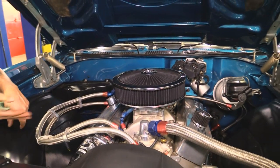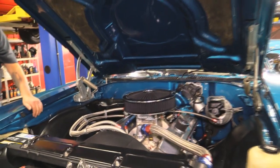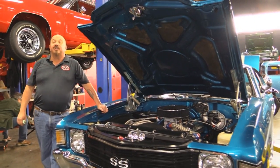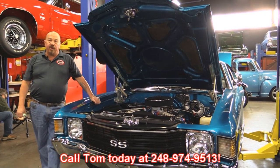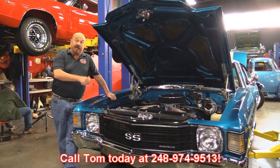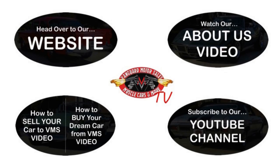Slip some mirrors underneath the car, get that hood up, show it off. Go to any car show, you're going to be the talk of the show. Give us a call at 248-974-9513 and let Vanguard Motor Sales park this dream in your driveway. We've made it really easy for you — click on any one of these five pictures and it will take you right to whatever you're interested in. We'll give you about 30 seconds to click these pictures. If you need more time, just go back in the video and click that picture.